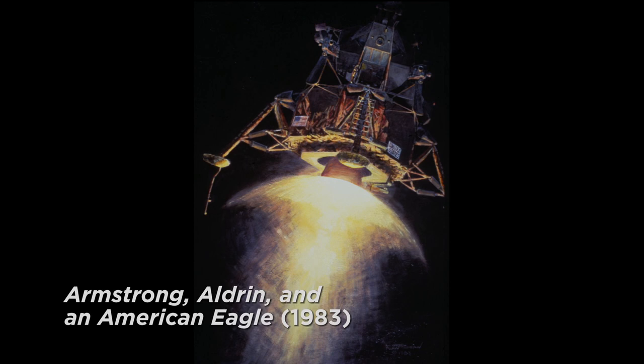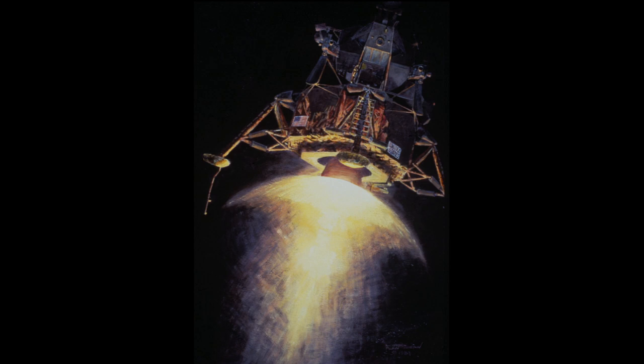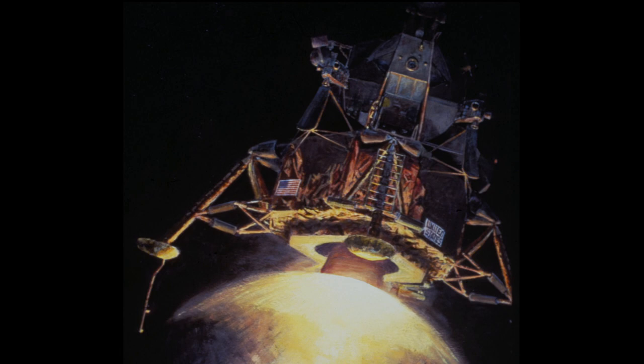If we could look inside the cockpit right now, we would see Neil Armstrong is looking out the left window and Buzz Aldrin is looking out the right window, and they're just about to touch down. The descent engine, which I used a little artist's license on to give it some brilliance, is firing, and it's as if we're standing on the moon watching them come in and land right before us. We can see the light reflected off the bottom foil of the descent stage.